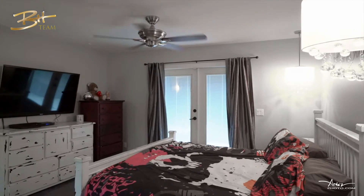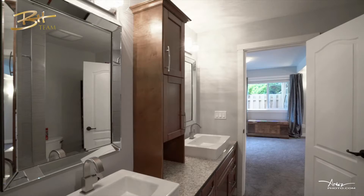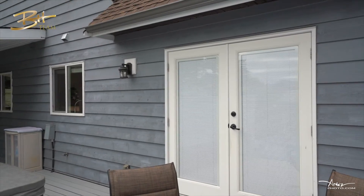On the main floor, you'll also find the large master bedroom, which has a cheater ensuite with his and hers sinks, a walk-in closet, and patio doors leading you out to the hot tub.